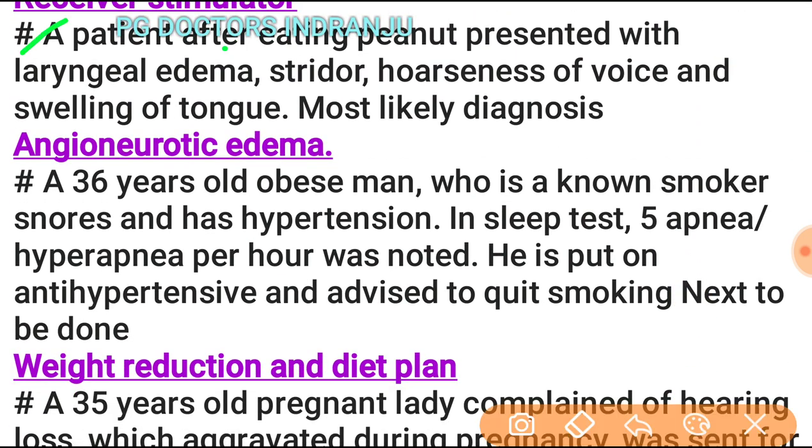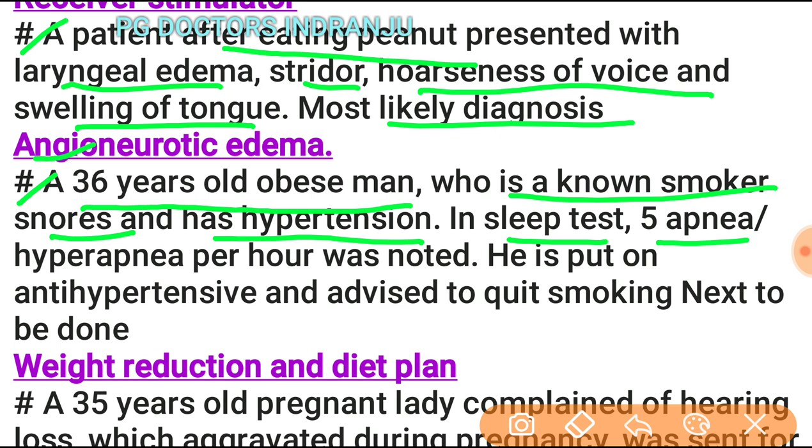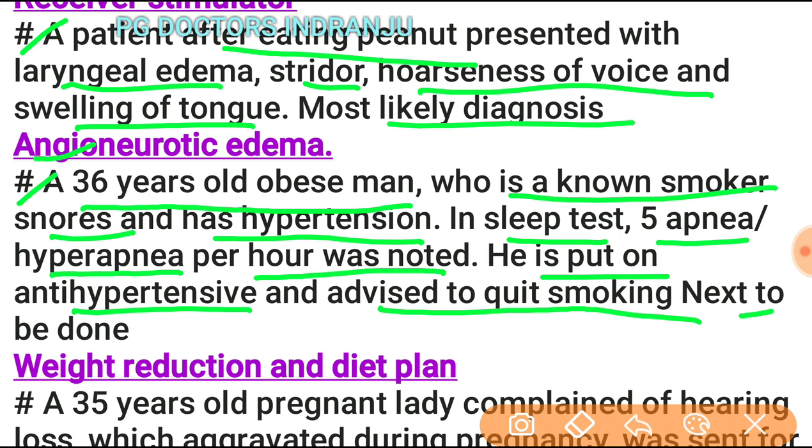A patient who ate peanuts and developed laryngeal edema, stridor, hoarseness, and tongue swelling: the most likely diagnosis is angioneurotic edema. A 36-year-old obese non-smoker who snores and has hypertension, with 5 apneas or hypopneas per hour on sleep test, placed on antihypertensives and advised lifestyle changes: the next step is weight reduction and a diet plan.